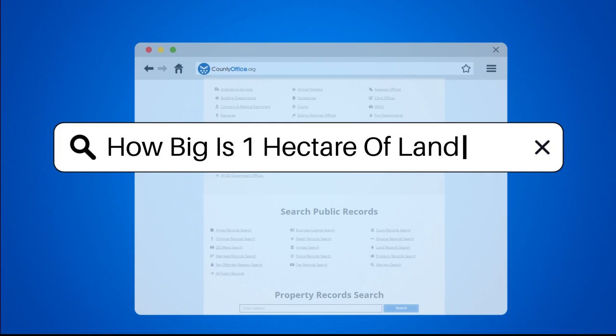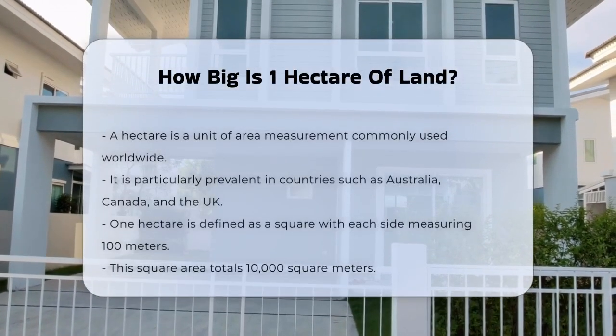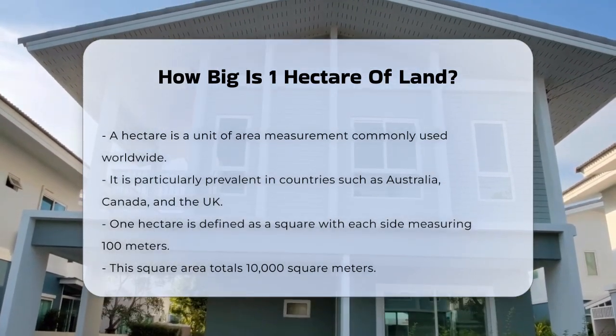How big is one hectare of land? If you've ever wondered how big a hectare of land really is, you're about to find out. Let's break it down in a way that's easy to understand.